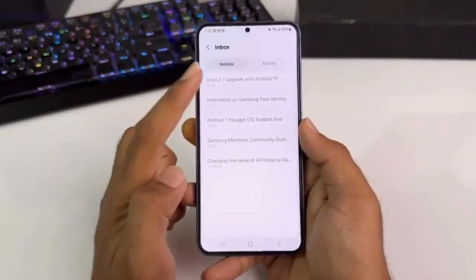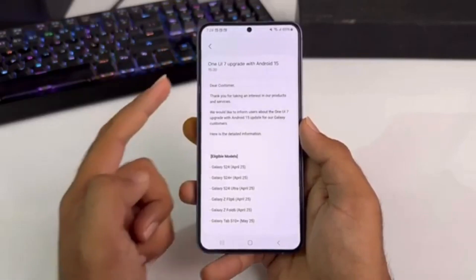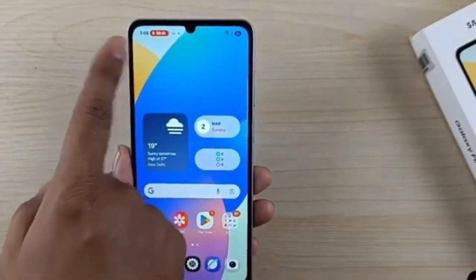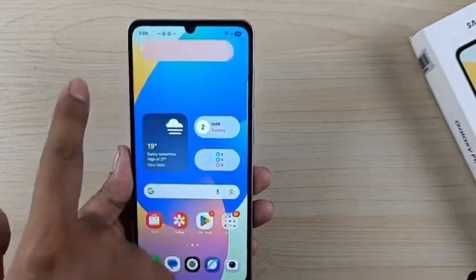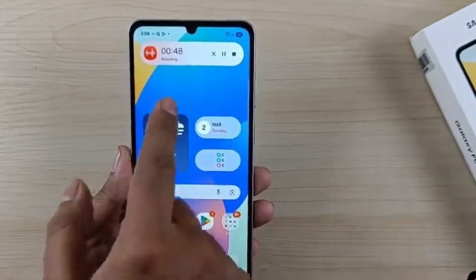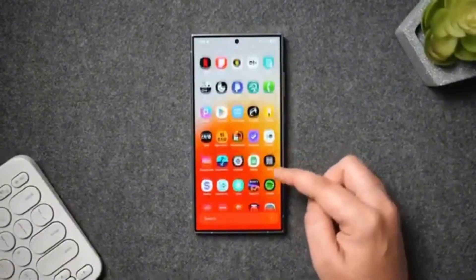Samsung's next big software update, One UI 8.5, might be a much bigger improvement than most people expected. While it may sound like just another mid-year update, recent leaks have confirmed that One UI 8.5 is actually based on Android 16QPR2, a newer version of Android that brings major under-the-hood and end-user experience upgrades.